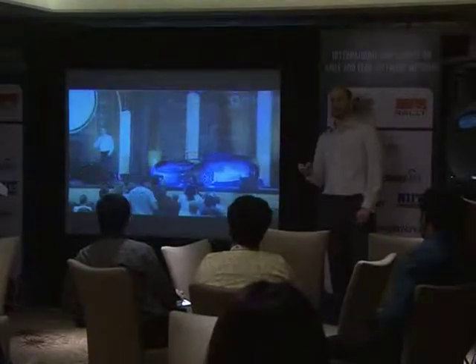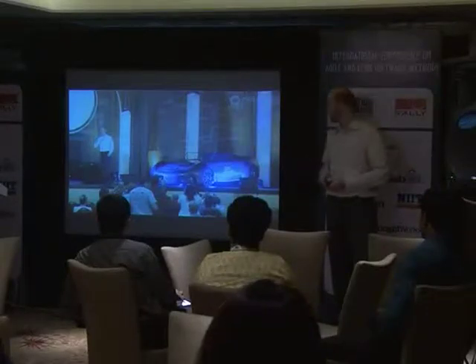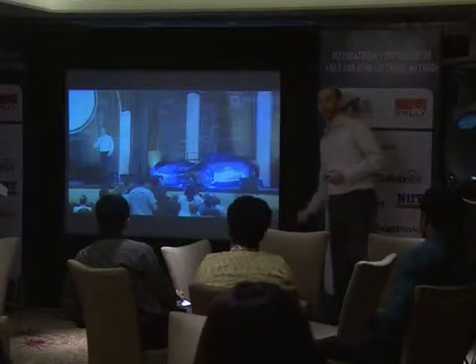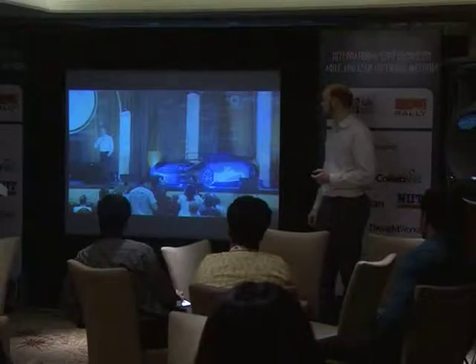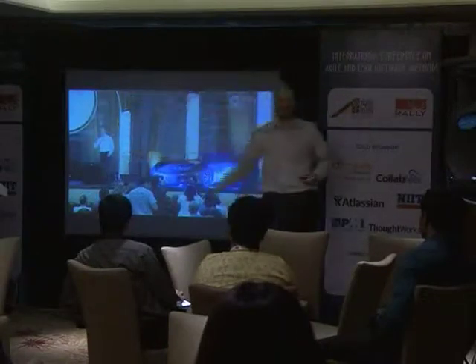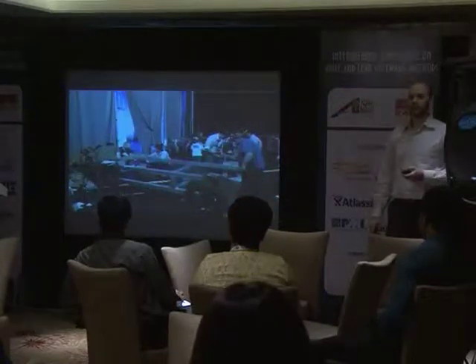At Agile 2012, in August last year in Grapevine, Texas, Wikispeed got to do the closing keynote. We unveiled that car in carbon fiber — that's the car we sell now, the Wikispeed Roadster. That car was built backstage in three hours.